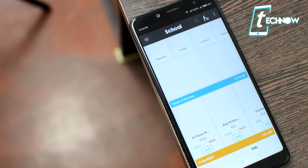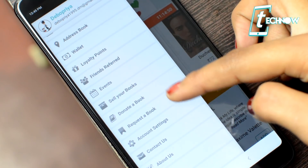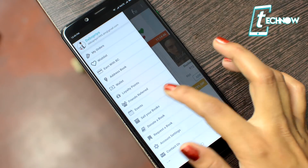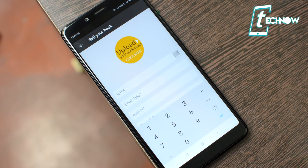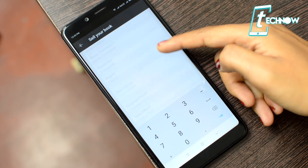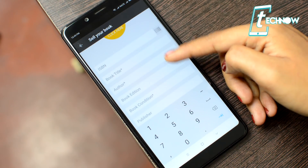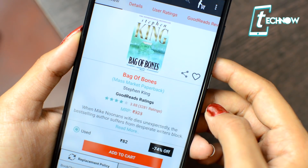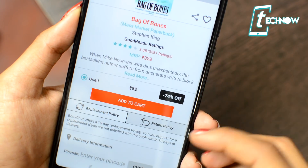The name of the next app is a bit funny but trust me, it's really useful. It's called Book Chore, and with this application you can buy and sell used books. You can buy a book, earn with the app, request a book, donate a book, and even schedule a book fair. This is a must-have for every student, because at times you need reference books that are hard to find in the market.